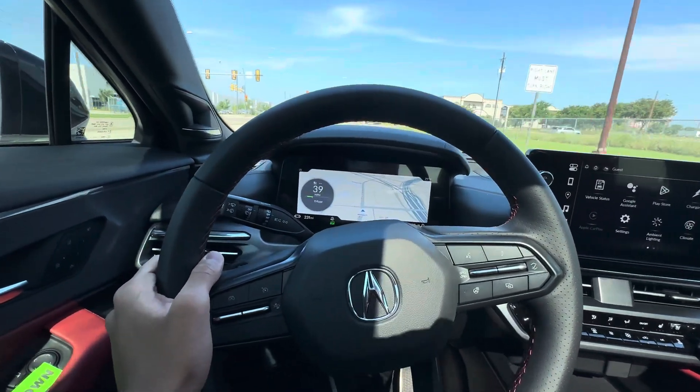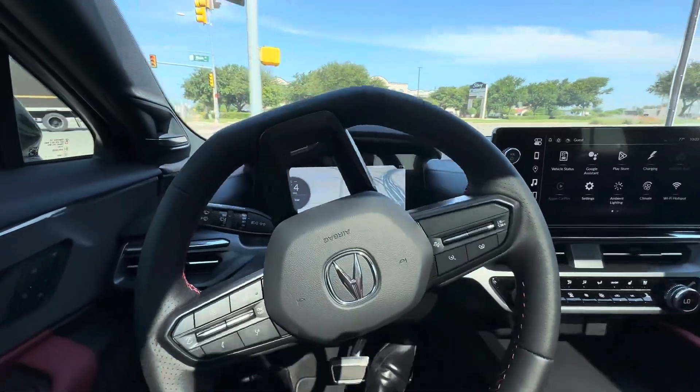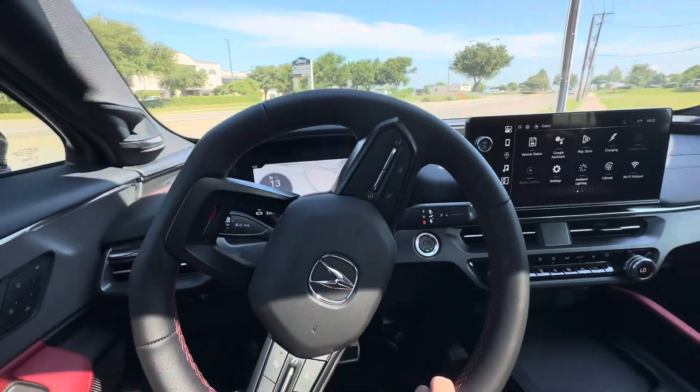If you want a really fast ZDX, you have to get the Type S, of course. This is going to be the most powerful Acura SUV ever.